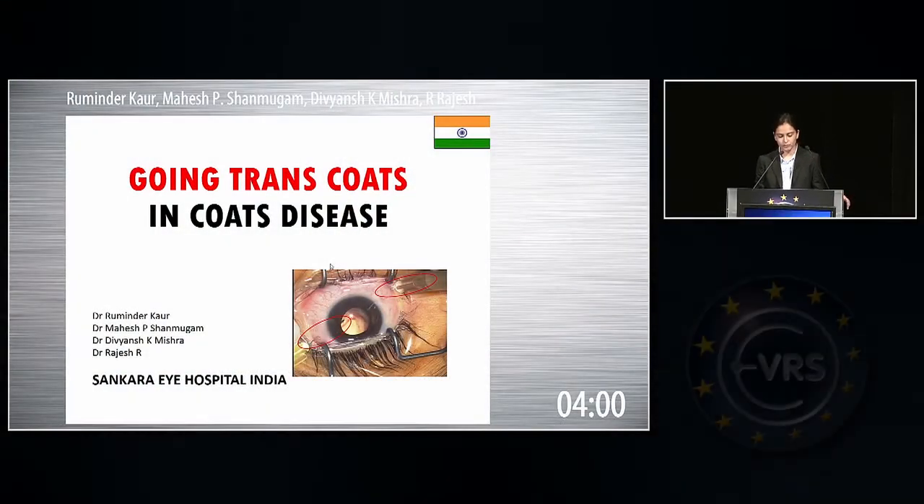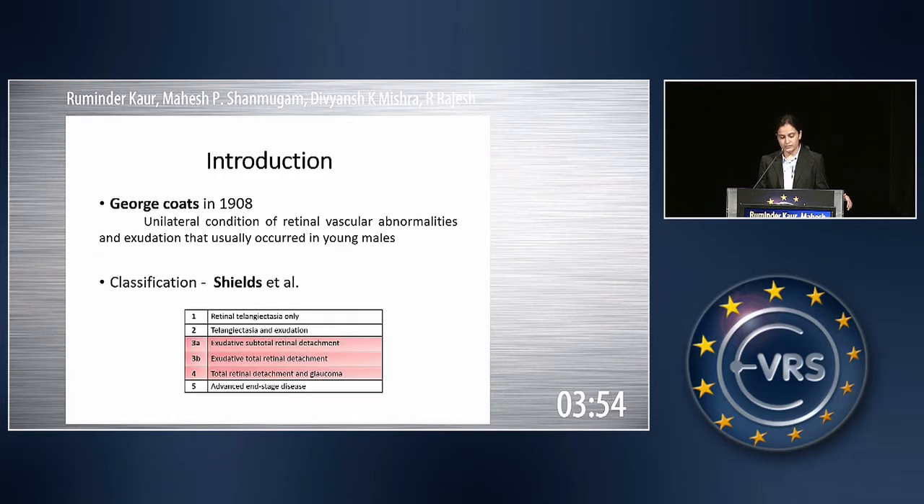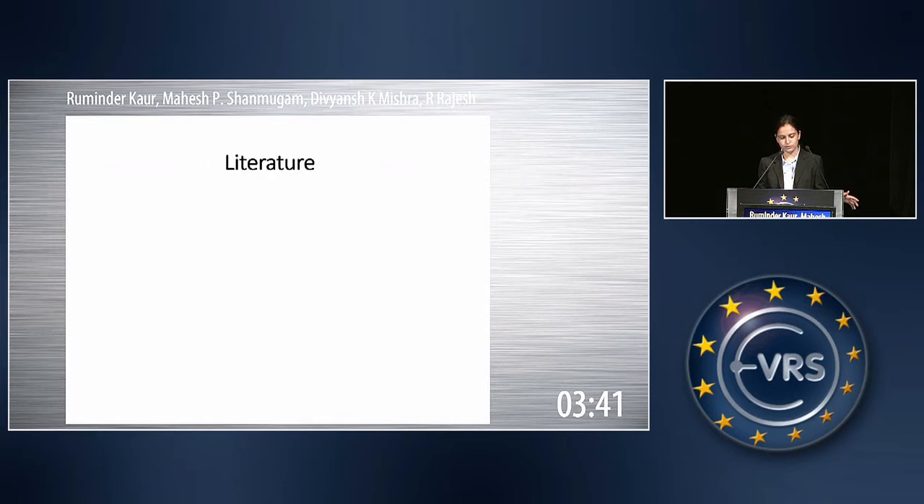Good morning, everybody. My topic for today's discussion is going trans-conjunctival in Coates disease. As we all know, Coates disease is described as telangiectasia and exudation, and in late stages, bullous retinal detachment. It is classified into five stages; we'll be discussing here only the third and fourth stages, which involve exudative retinal detachment.